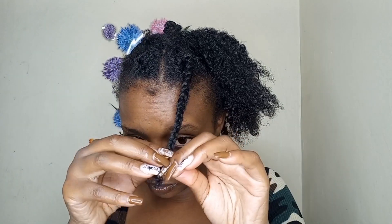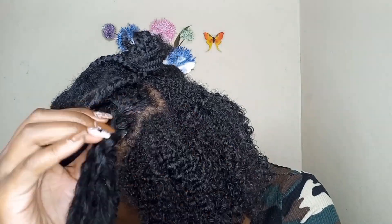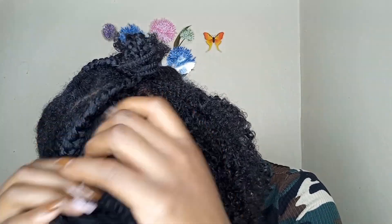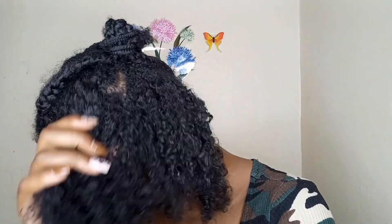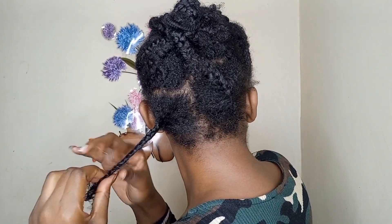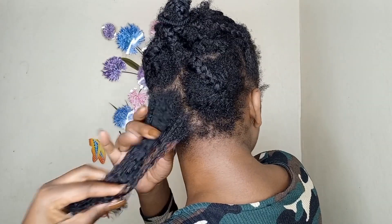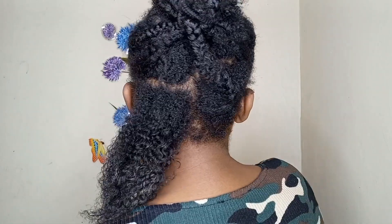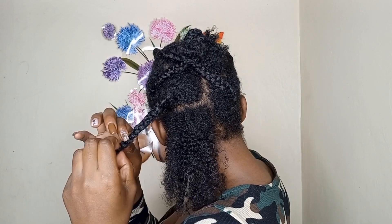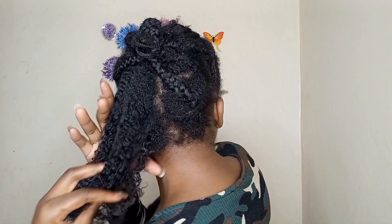I was so excited to see the results because at the end of the day, once you do something you want to see the outcome. I also want to give you tips on how to maintain your hair: one, avoid heat; two, try to do protective hairstyles like twist outs; braid your hair using your natural hair if you can, and you'll thank me later.